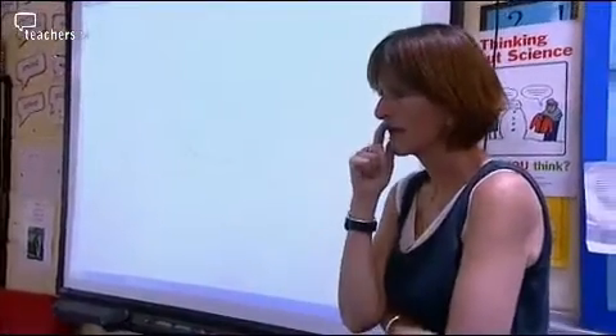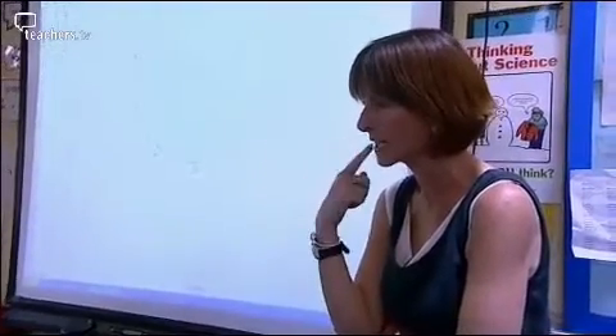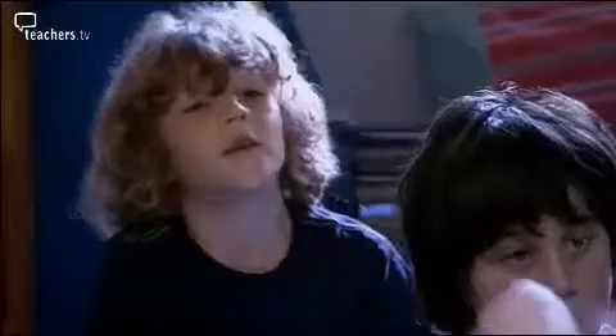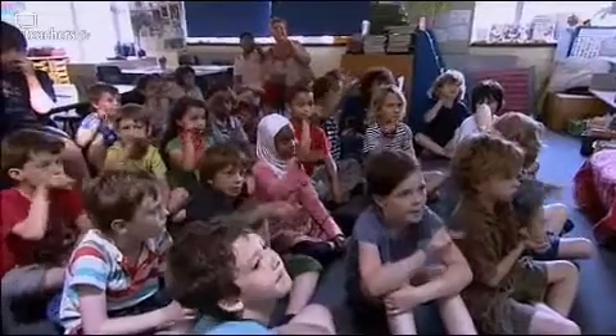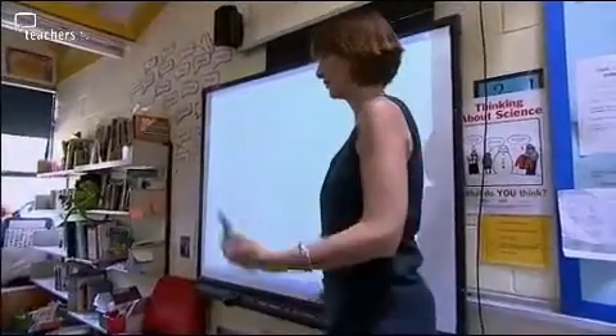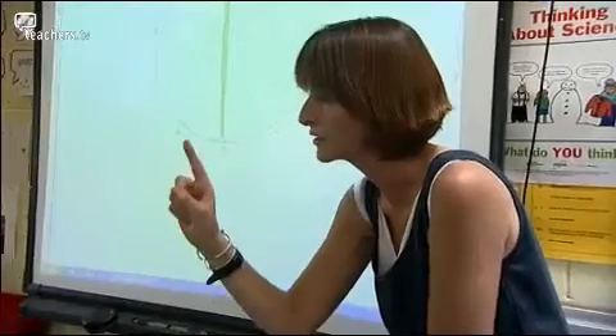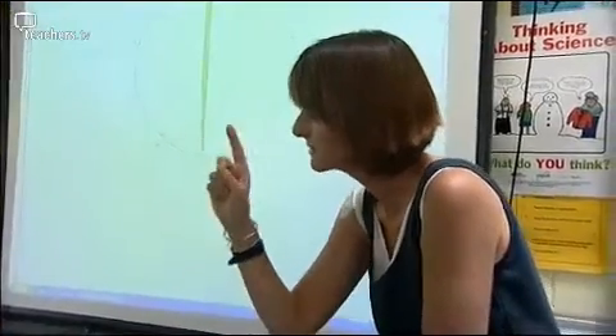But before you do that, I can think of two times tables that might be very boring. Can anybody think which ones are going to be pretty darn boring? Stanley? Ten. The tens. Show me with your finger what your pen's going to do. Exactly. You're going to be joining zero to zero to zero and I'm going to come up to you and say you haven't done any work — but you have.